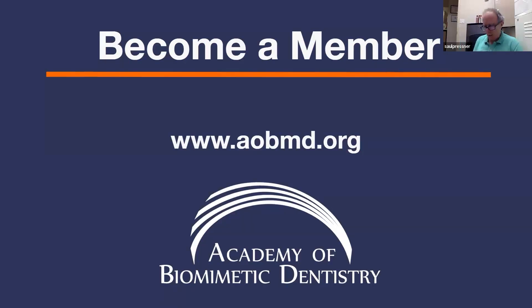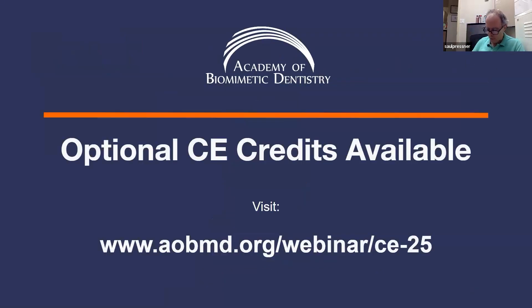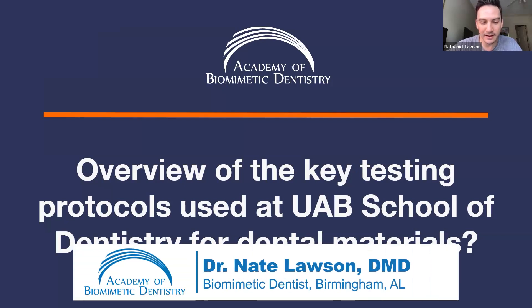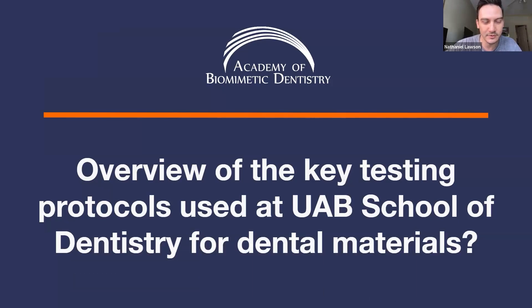Could you give us an overview of the key testing protocols used at the University of Alabama School of Dentistry for dental materials? Dr. Lawson: Sure. Hi everybody. I was made aware of these questions beforehand, so I have a little bit to share as far as some visuals.